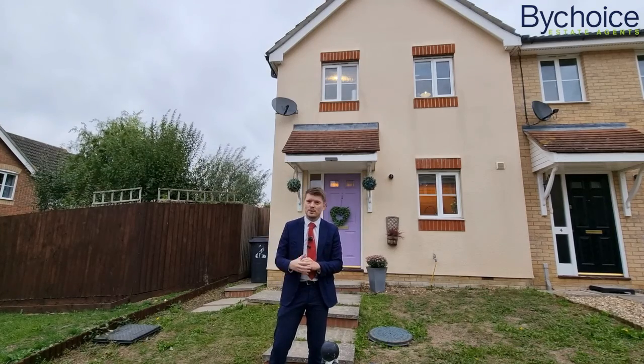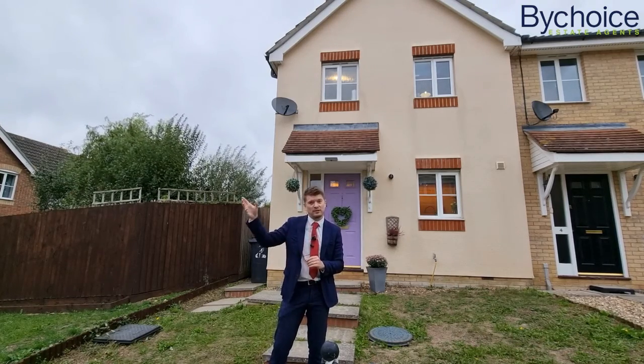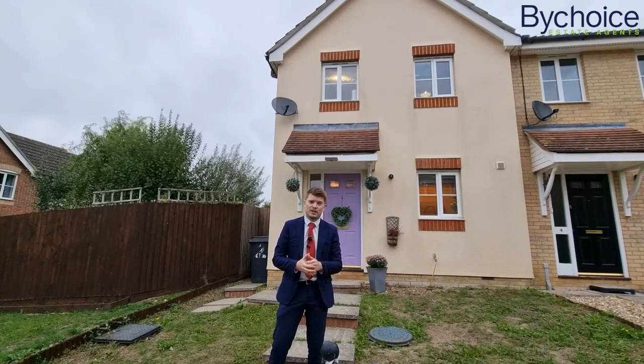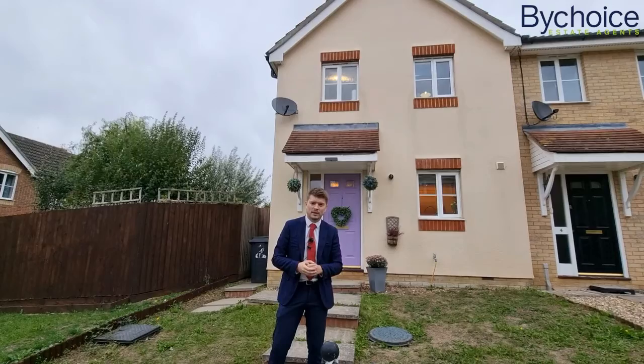You're in the right spot for Sainsbury's, B&Q and the bus service to Cambridge, and we think this is a great home. Check out the video tour and if you'd like to book a viewing, give us a call.